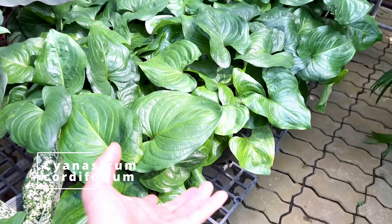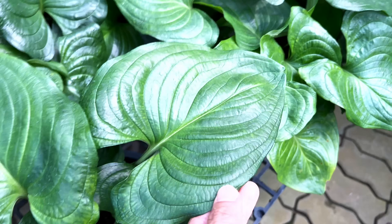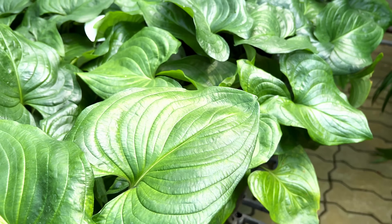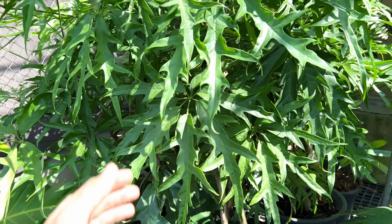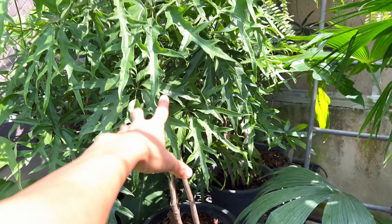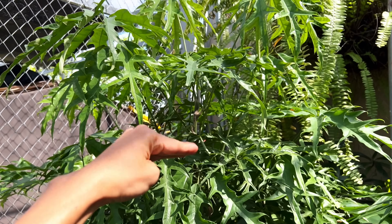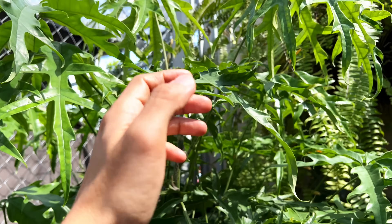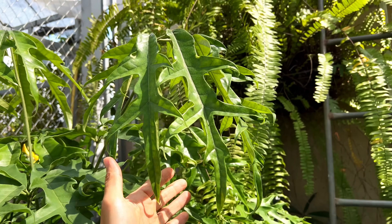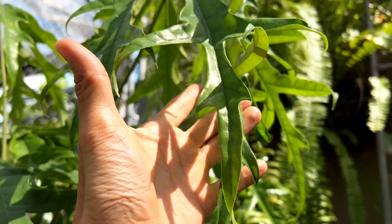Cyanastrum cordifolium — beautiful. They can become a clump and spread out very quickly. Just look at the beautiful leaves on these — they do really well indoors, and they are quite bright shade loving plants. This is also a beautiful tree that I'll oftentimes see indoors. Now there are three living in one pot, that's why it looks a little bit overwhelming. If it was me, I would just have one single trunk — cut it somewhere and let it branch out to maybe two to three branches. Look at the shape of the leaves — it's got this umbrella shape, very similar to a schefflera.